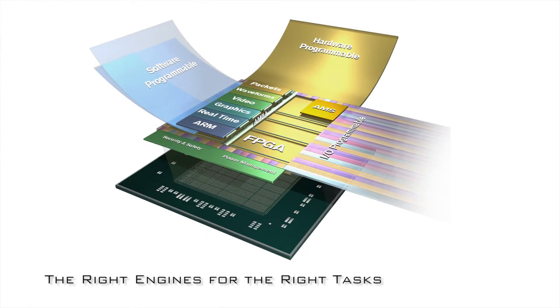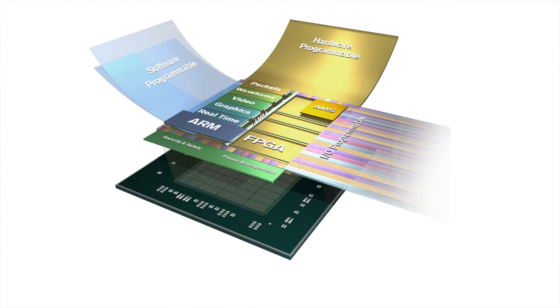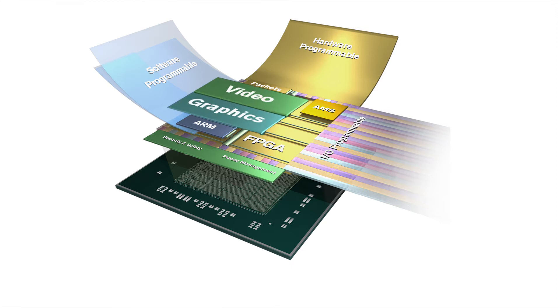Inside the Zynq UltraScale+ MPSoC you will find heterogeneous integration which has the right engines for the right tasks. It has an APU, which is an applications processing unit built on top of the ARM V8 architecture with A53 cores. It has a real-time processing system built on top of the R5 processor cores. We also have graphics and video functionality, built on top of the ARM Mali GPU.